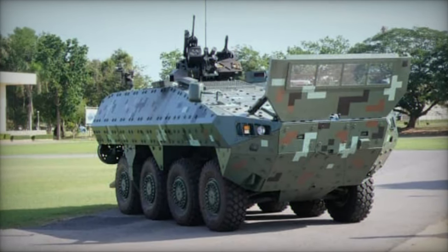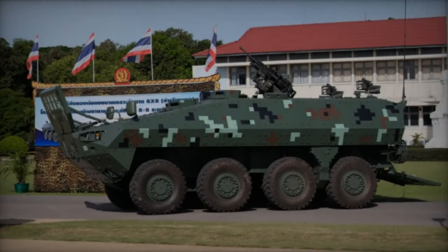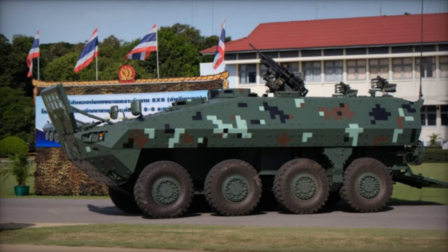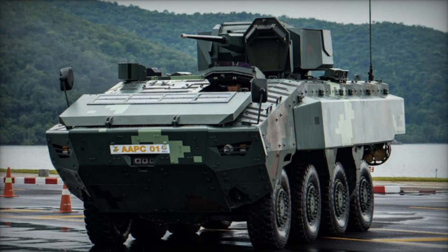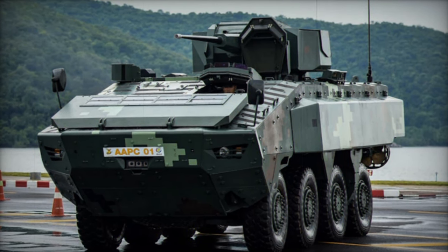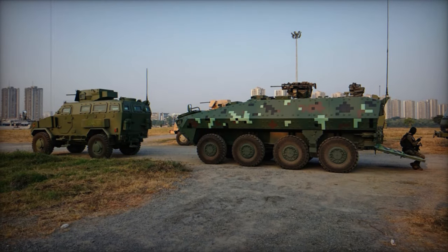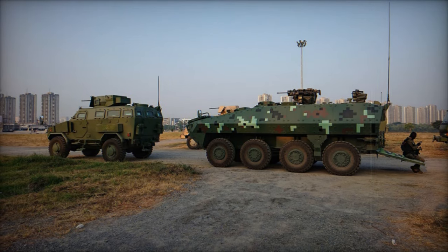The standard configuration of this new APC is anticipated to be equipped with a remotely controlled 12.7mm machine gun, though a mock-up has been presented showcasing a remotely controlled turret armed with either a 20mm or 25mm cannon. Capable of accommodating approximately 12 fully equipped troops alongside the driver, the Black Widow Spider, upon reaching operational status and armed, is projected to have a crew of two to three individuals and a passenger capacity of around 10.